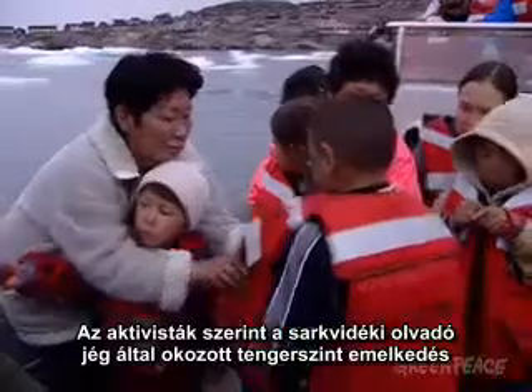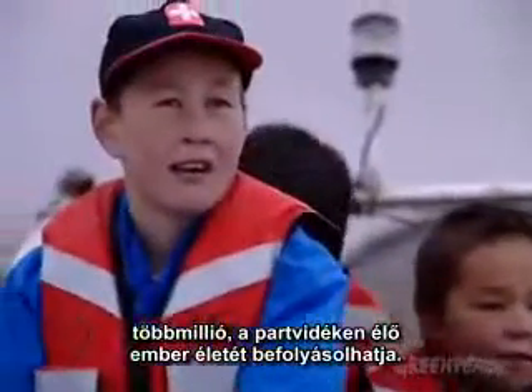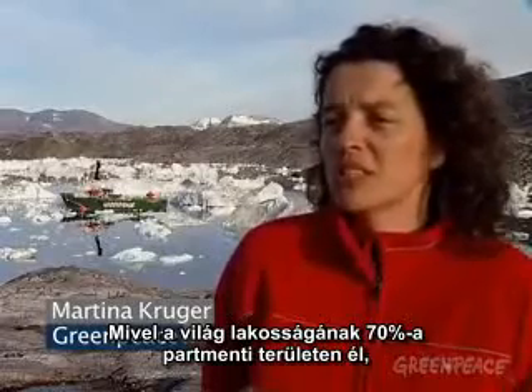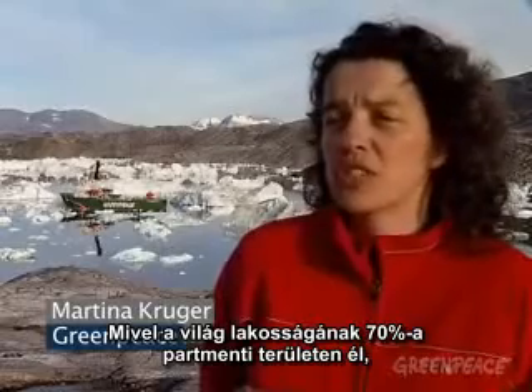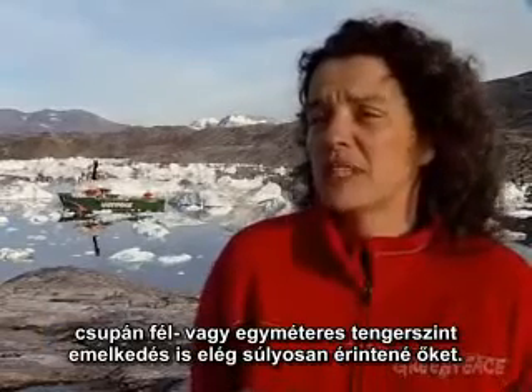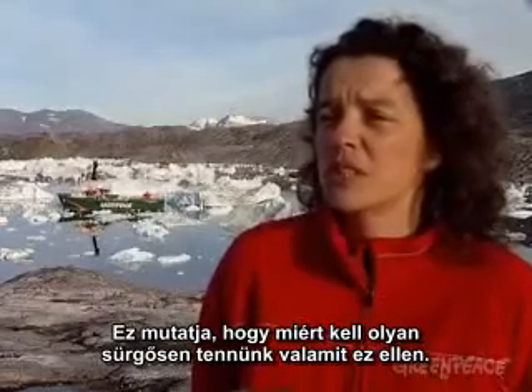Campaigners say the rise in sea levels caused by melting ice in the Arctic could affect the lives of millions of people living in coastal areas. Since 70% of the global population is living in coastal areas, they will already be quite severely affected by even half a metre or a metre of sea level rise. And that shows why we so urgently need to do something about this.